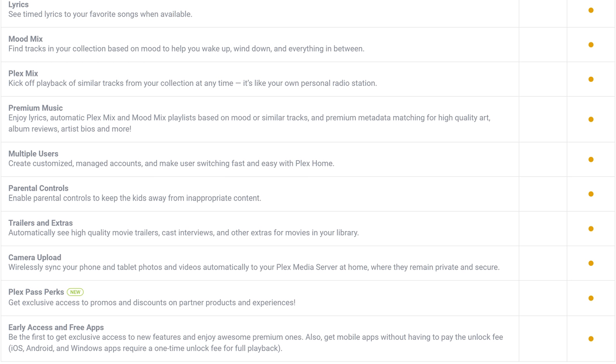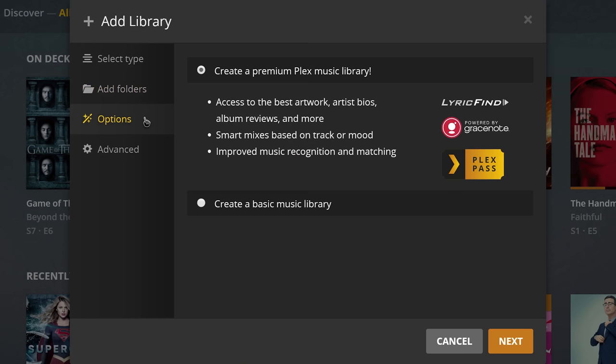For music, Plex Pass gives you access to lyric pulling for songs, automatic mixes kind of like what Spotify provides, specific mood mixes of your music, as well as full song ID lookup to pull all metadata for your music with high-quality cover art.